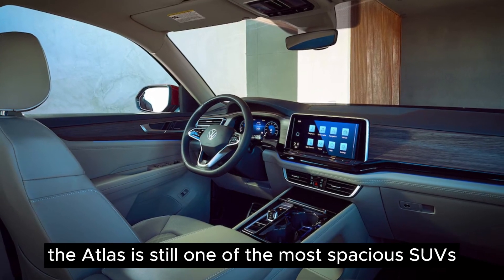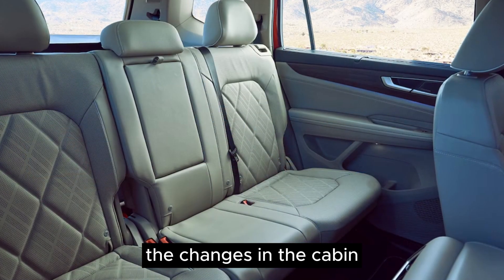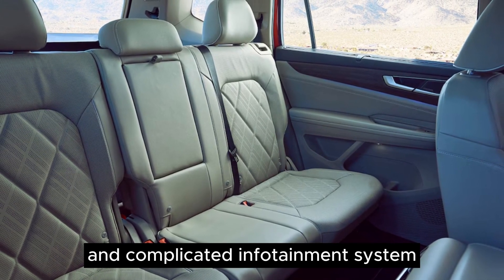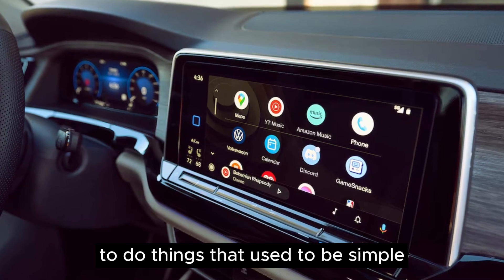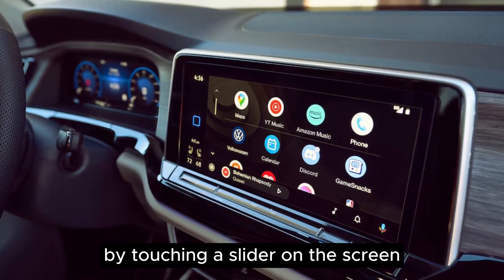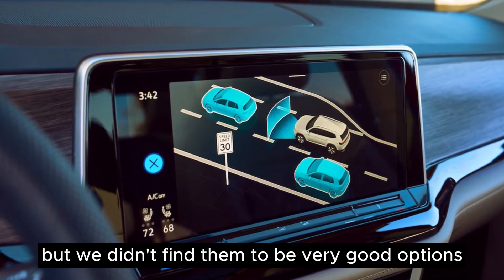The Atlas is still one of the most spacious SUVs with three rows of seats. Unfortunately, the changes in the cabin also mean that Volkswagen's touch-sensitive controls and complicated infotainment system are now in the Atlas. You have to dig into the menus on the touchscreen to do things that used to be simple. Even the sunroof is controlled by touching a slider on the screen. Volkswagen says you can also use voice commands and hand gestures, but we didn't find them to be very good options.